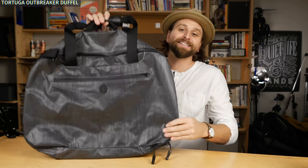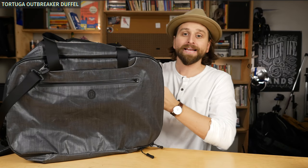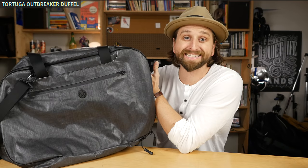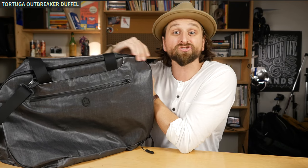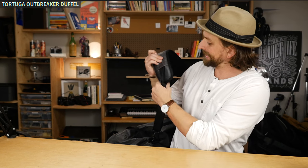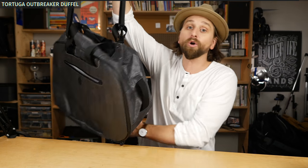And then finally — this thing just looks so sad when there's nothing in it — the Tortuga Outbreaker Duffel. This thing is huge. It's basically the same as the Tortuga Set Out, but made out of their sailcloth material, so it's a little lighter weight and supposedly even stronger. No backpack straps — it's made to be a companion to that Home Base backpack we saw first. But this strap is really comfortable, and carrying this thing around as a one-bag travel option — even though I'm normally a backpack guy — I really liked using it because you just don't have to worry about anything. You just bring everything.